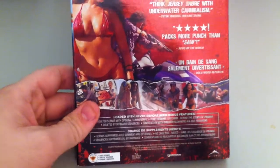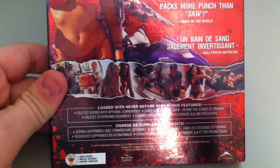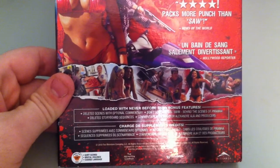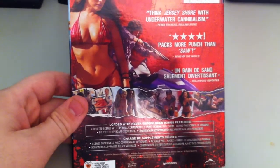What surprised me when I got home is this is the Canadian release. I've got some French right there and all that. I do live in Kentucky — I didn't expect to actually find the Canadian Blu-Ray, but look at it because I absolutely love this slipcover.